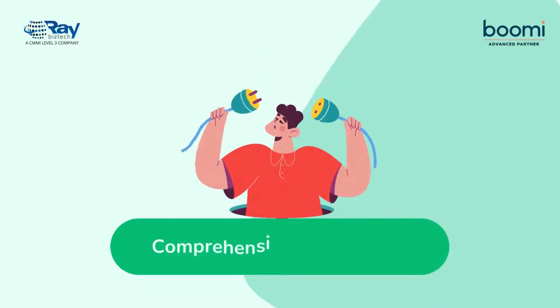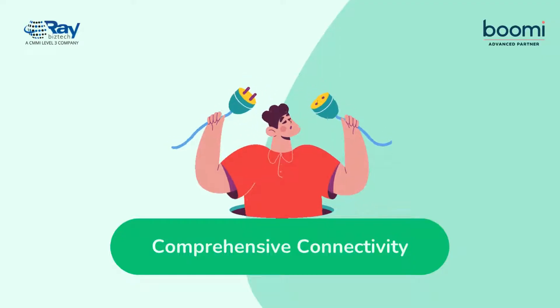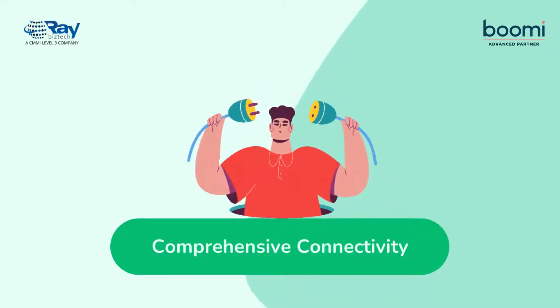Boomi offers a vast library of pre-built connectors and a dynamic approach to connecting applications, data, and devices across any environment.